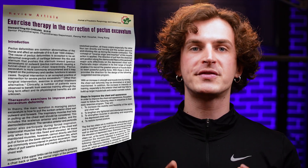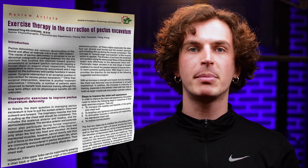Before I rank the 23 famous pectus exercises I see recommended, let's first cut through the confusion and see if science has an answer about the big question: can exercise actually fix pectus excavatum? The answer is in a 2005 study by Stuart Yead King, a senior physiotherapist in a Hong Kong hospital, published in the Journal of Pediatric Respirology and Critical Care. It reveals five key findings.